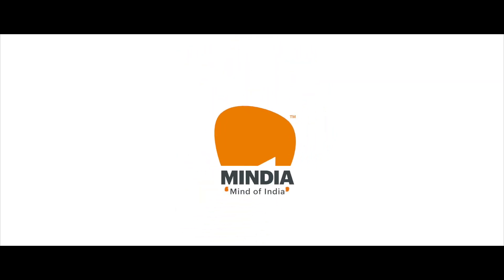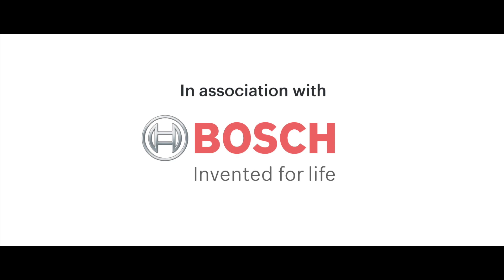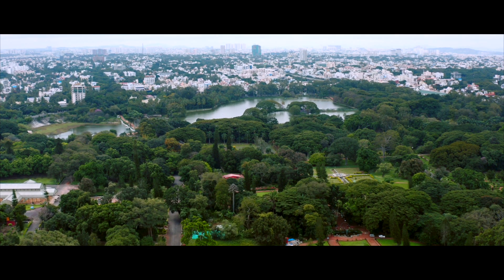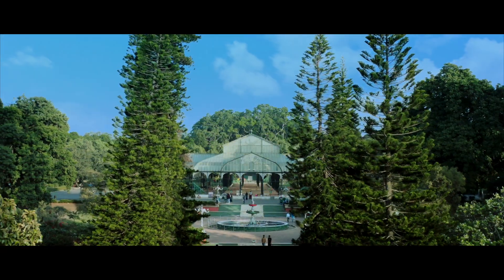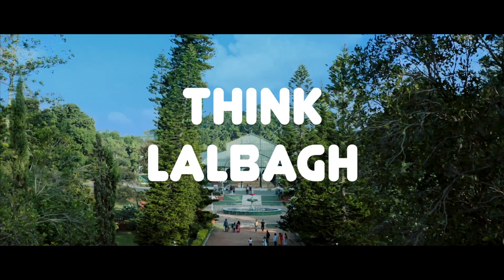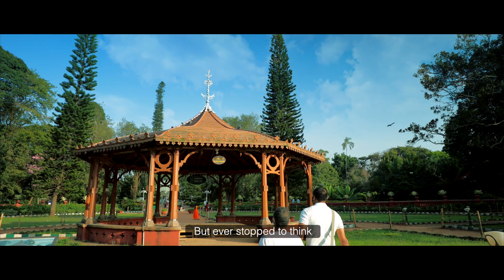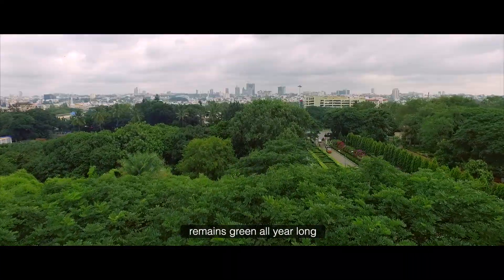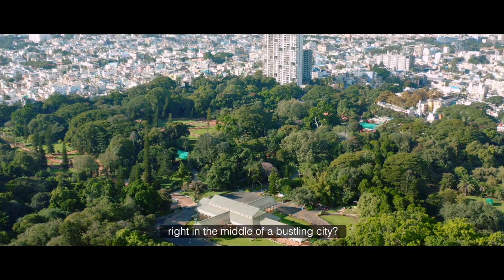Mindya. Mind of India. Think Bengaluru, think green, think Lal Bagh. But ever stop to think how one of India's largest botanical gardens remains green all year long, right in the middle of a bustling city?